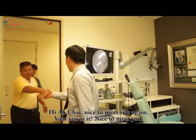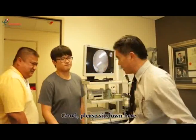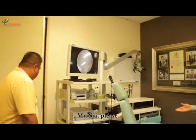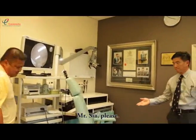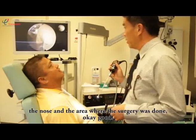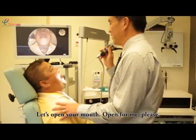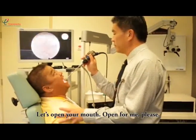Hi Achai, nice to meet you again. Your son is in — nice to meet you. Good. Please sit down here, Mrs. Yang, please. What I want to do is to have a look into your throat, the nose, and the area where the surgery was done. Okay? Good. Just open your mouth there for me, please.